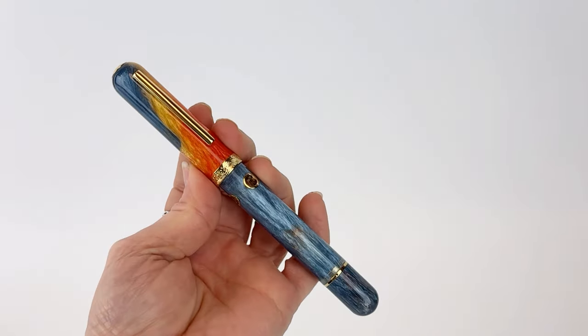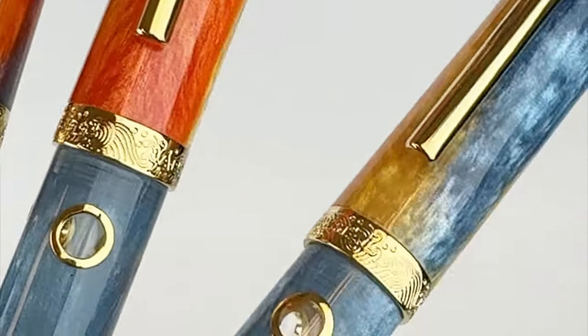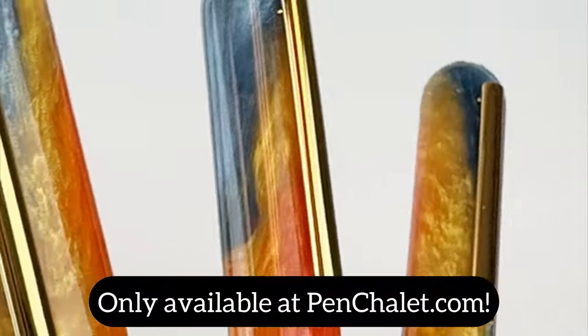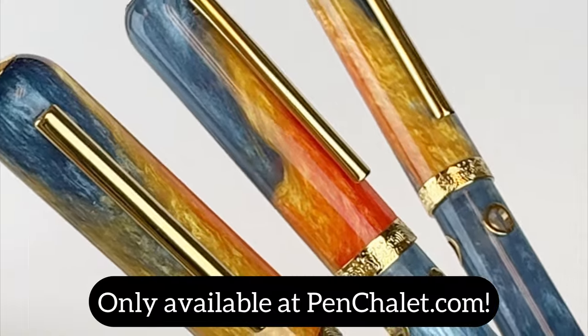Because this is an exclusive anniversary release, this fountain pen holds exceptional collectible value. So if you want one, make sure you get it now before it is gone for good, because it's only available at Penn Chalet.